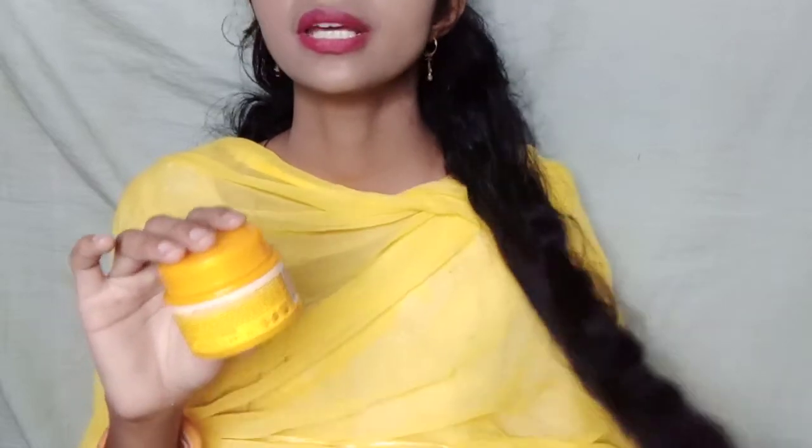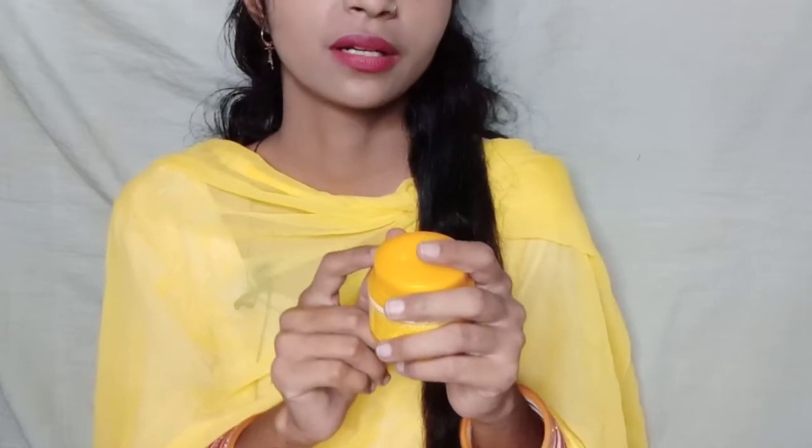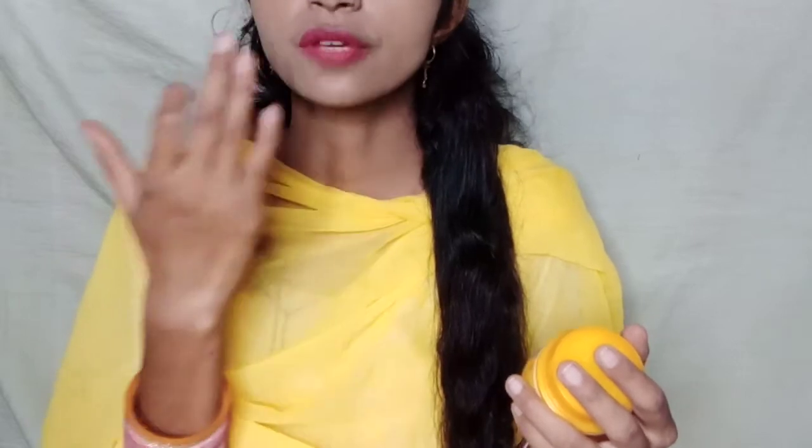The Sun Expert After Sun Gel is good for all seasons. Even if you stay at home — like a housewife — the heat from a gas stove or cooking can also affect your skin and cause pigmentation. So this product works for that kind of heat damage too, not just sun exposure. Good skin care is important for everyone.